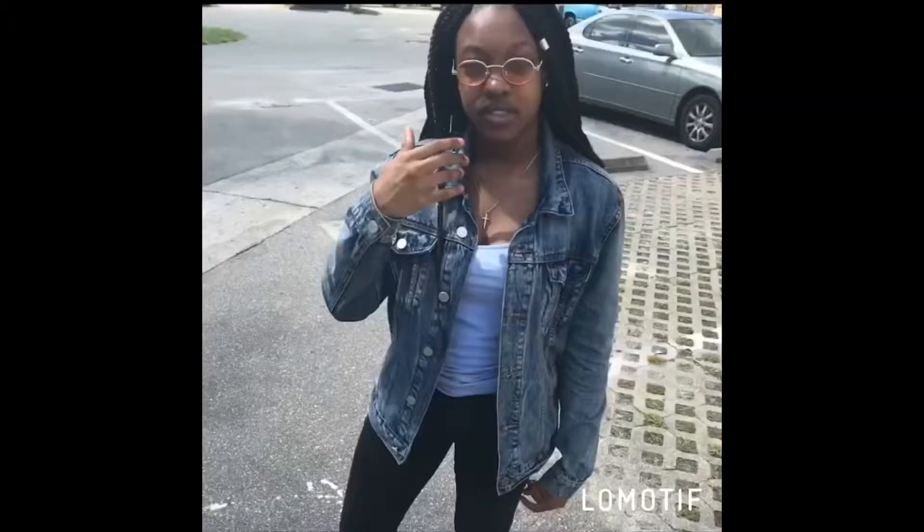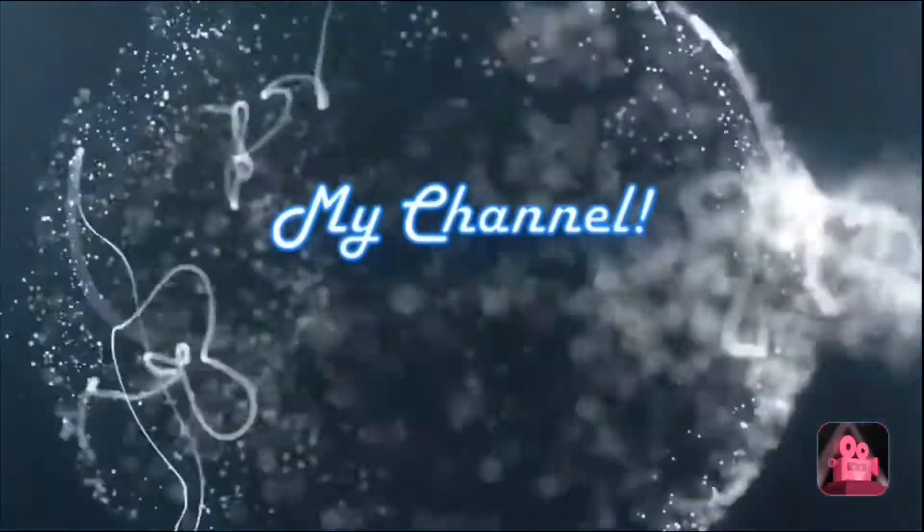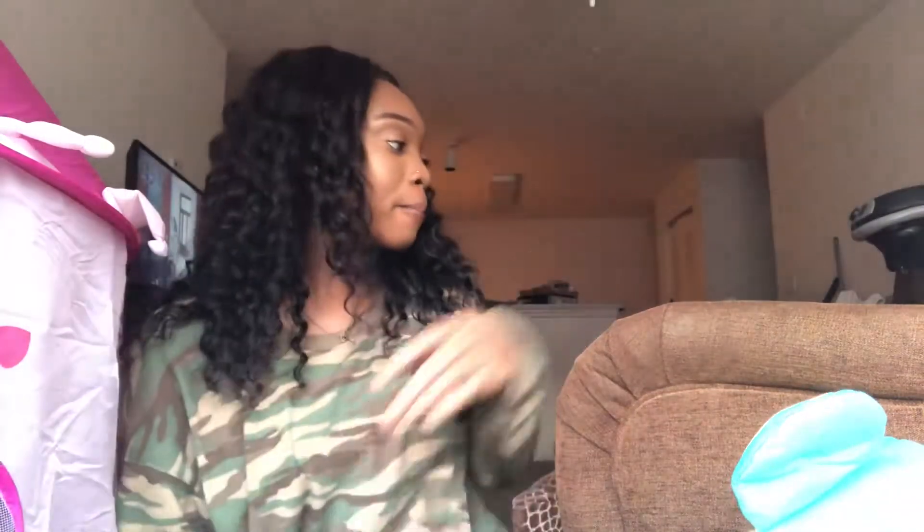What's up beautiful people? It's your girl Chairbear and I'm just coming to do a review of some hair that I bought on Amazon. I'm not into long intros so I'm coming straight to the point — I bought this hair.